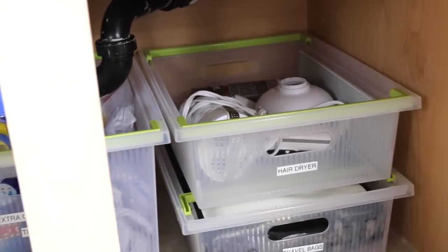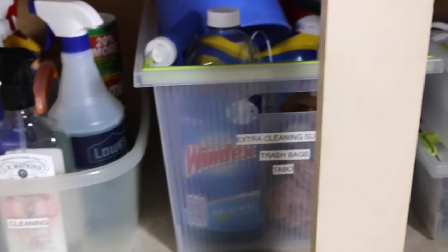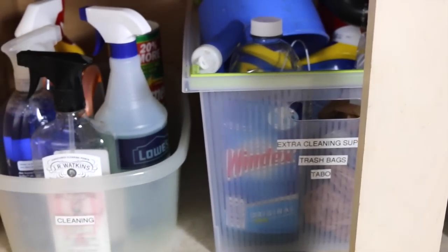You can see it's simple and easy to reach in. Even though the bins are stacked, the travel bags at the bottom aren't used every day, so he doesn't have to access those all the time.